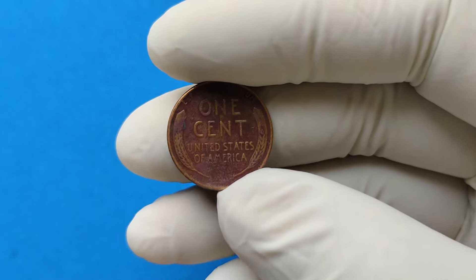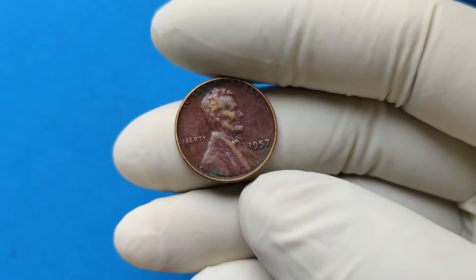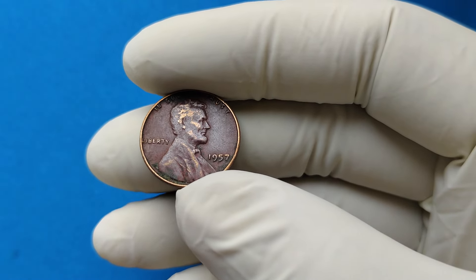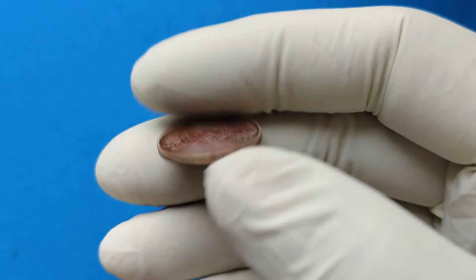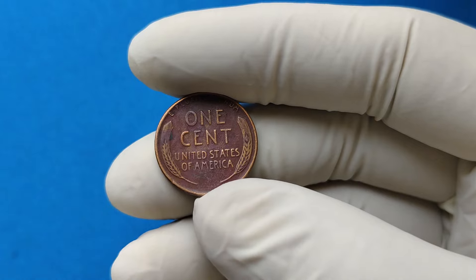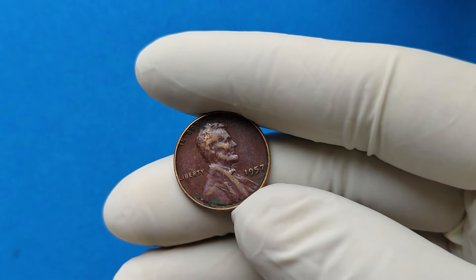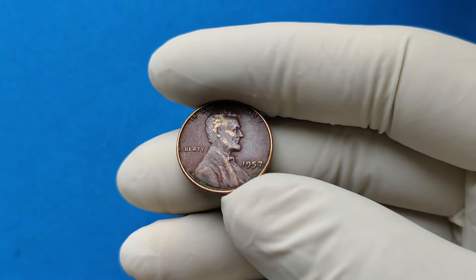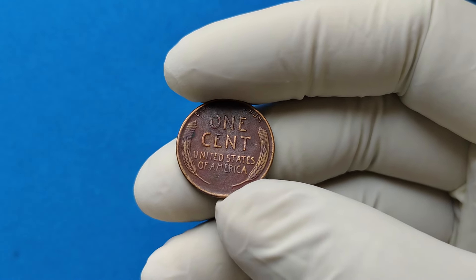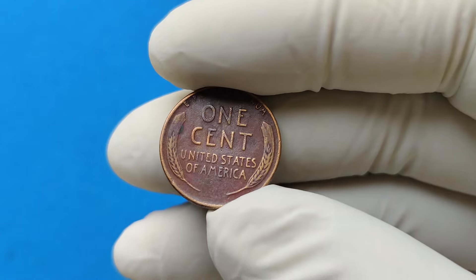So, why are collectors willing to pay so much for the 1957 no-mint-mark penny? Well, there are a few reasons. One, there's a nostalgia factor — this coin was among the last of the wheat pennies before the design changed, and for many it represents the end of an era. Two, there's the rarity factor. Coins from this period in pristine condition are hard to find, and collectors value the thrill of adding such a rare, well-preserved coin to their collection.